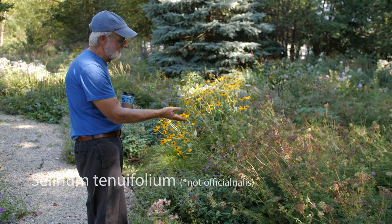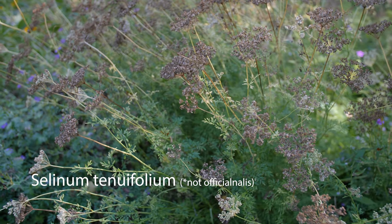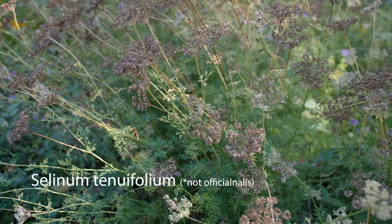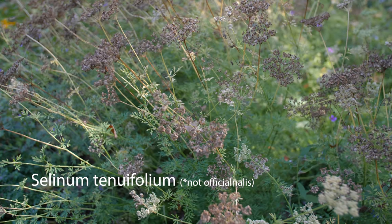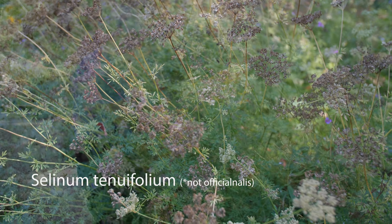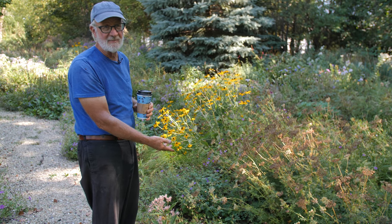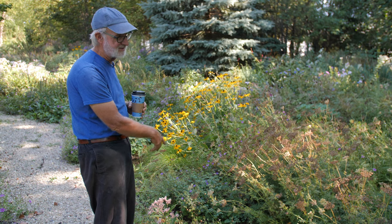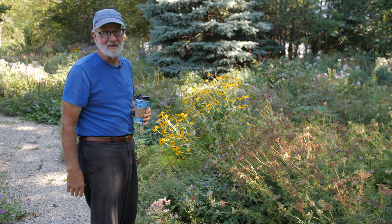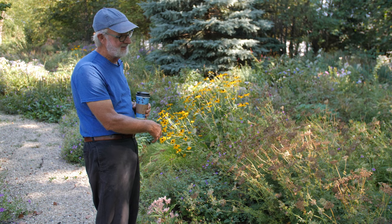As we move along, the Sium officinale — I created my own nightmare with this. I put it in for its beautiful white umbel flowers that look like a short Queen Anne's lace. I had planted it in drifts through here probably eight or nine years ago and it seeded everywhere. So I'm battling it now before it drops its seed — we'll have it pruned out this week. It was covering the whole area through here and it was my doing.